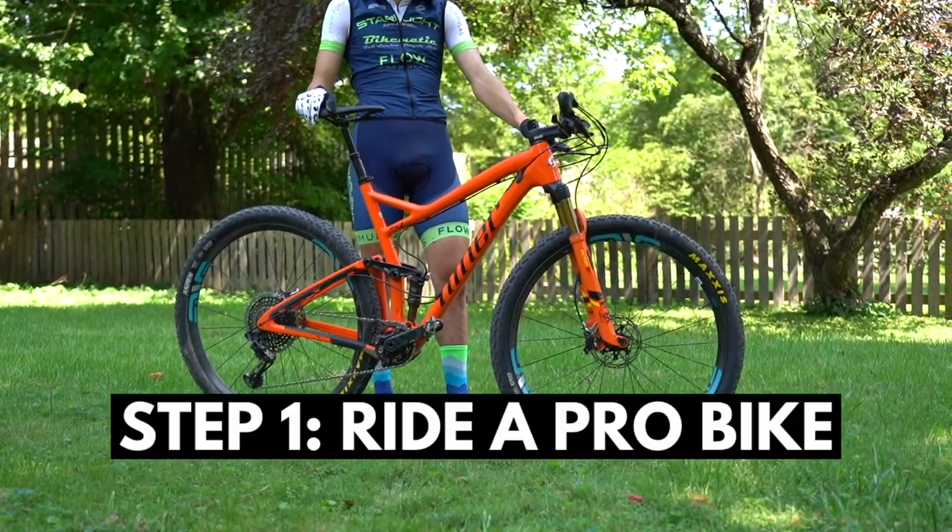Step one: ride a pro bike. You may have heard the phrase 'slam your stem,' which means having your stem in the lowest position it can be on the steer tube. Why would you put your back through this kind of agony while riding? Because pros with far more time riding in that position and far more flexibility than you slam their stems. Therefore, you need to suck it up and do it too.